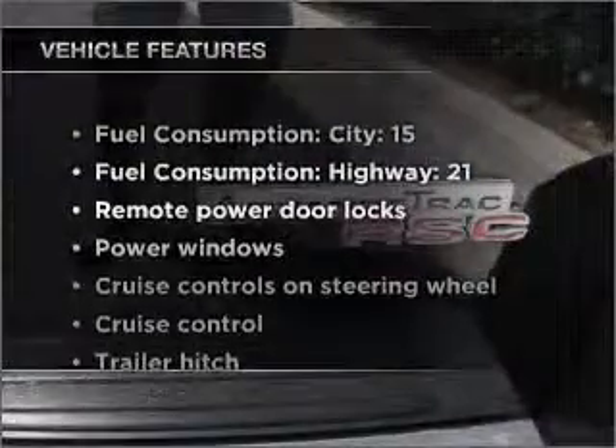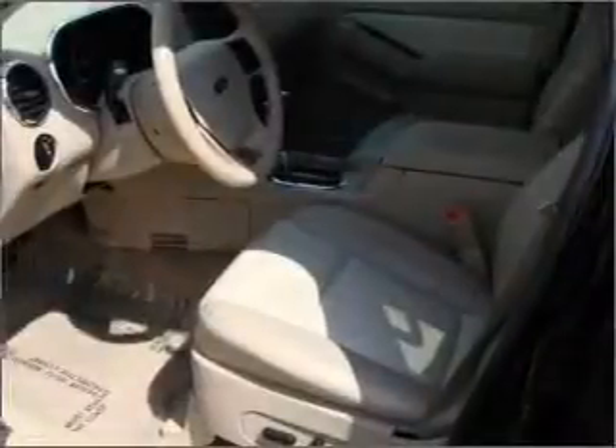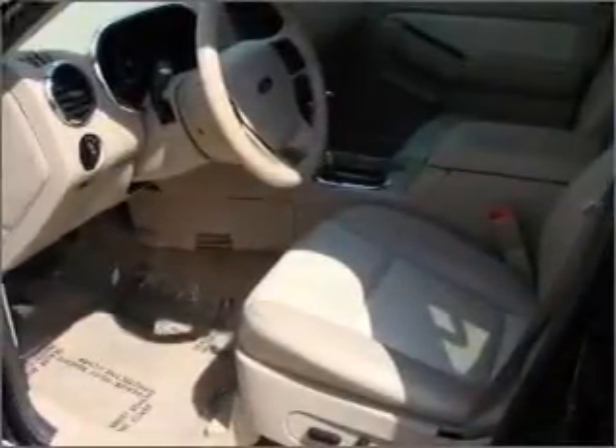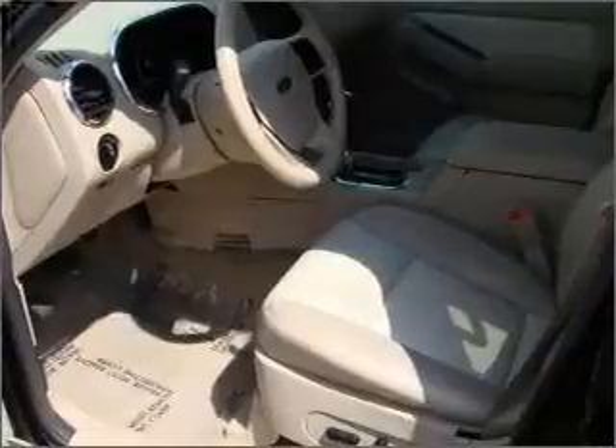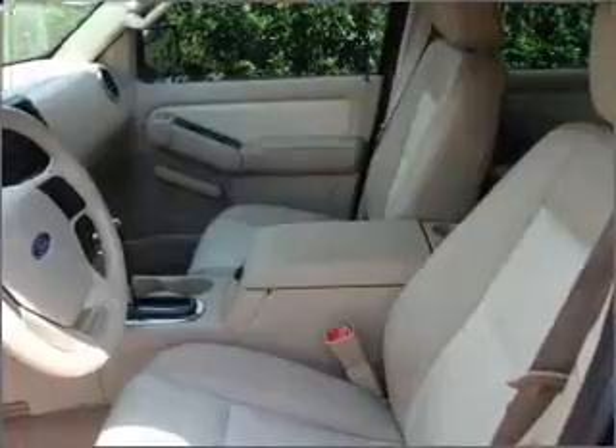And with these notable features, you won't want to miss out on the opportunity to own this amazing ride: air conditioning, power door locks, power windows, power steering, cruise control, power mirrors, an AM/FM stereo with a CD player, and an adjustable tilt steering wheel.